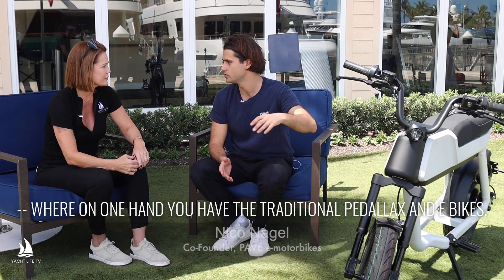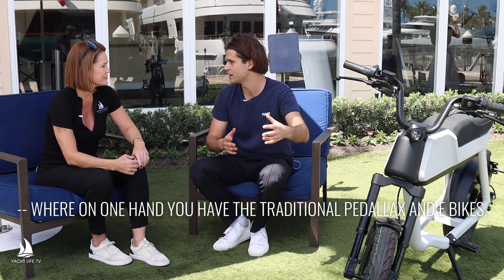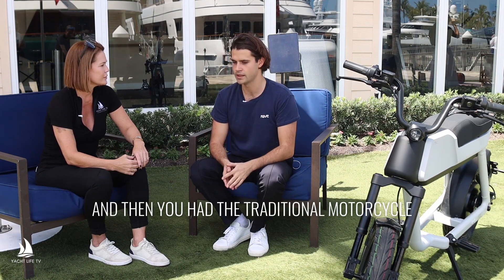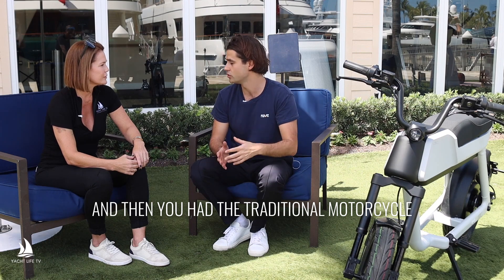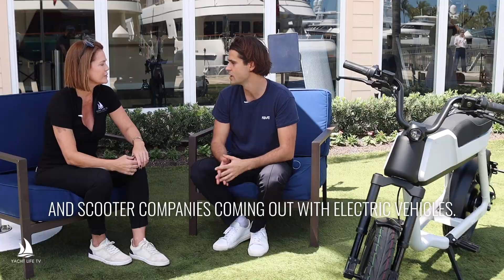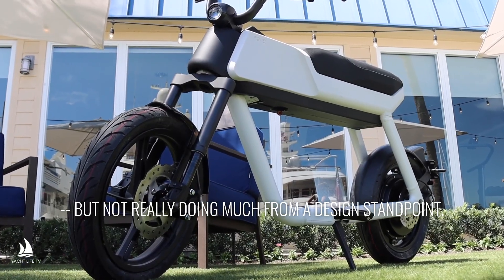We felt that there was a little bit of a gap in the electric two-wheeler market where on one hand you had the traditional pedelecs and e-bikes that were priced rather in a premium category. And then you had the traditional motorcycle and scooter companies coming out with electric vehicles, but not really doing much from a design standpoint.